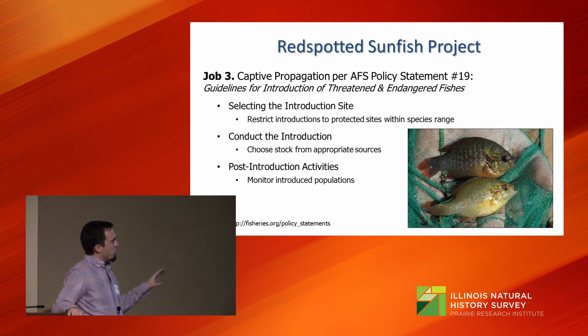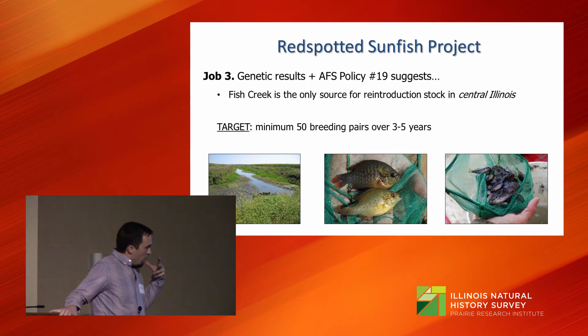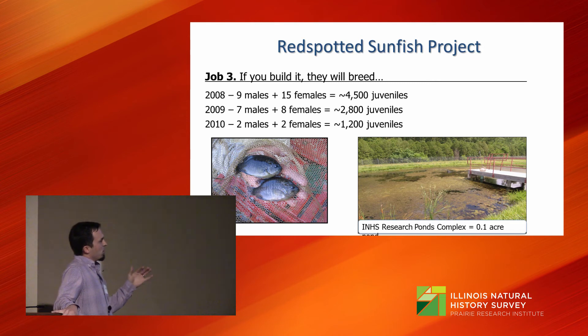We went to Fish Creek and started collecting adults, bringing them back to Champaign to the Natural History Survey research ponds just south of town. We set an objective of bringing back 50 breeding pairs over three to five years. We placed them in small one-eighth-acre pair ponds that have a lot of vegetation. The first year, about 24 animals produced roughly 4,500 juveniles. The second year yielded 2,800 juveniles, and the third year 1,200 — showing a downward trend in the number of adults.